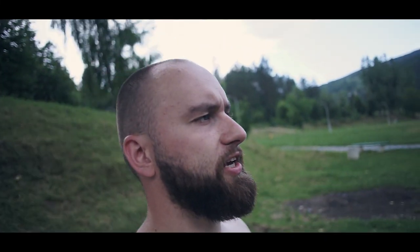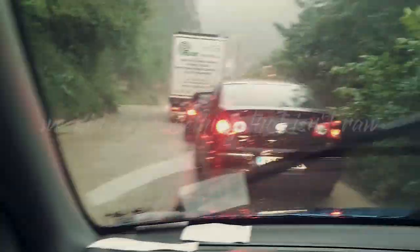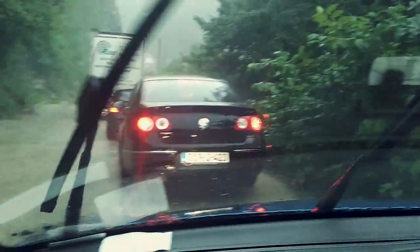It is actually raining a bit, but we should get the barbecue done in time so we can eat something that isn't raw today. Way to end the adventure — but life is an adventure, sunshine and rain, right?